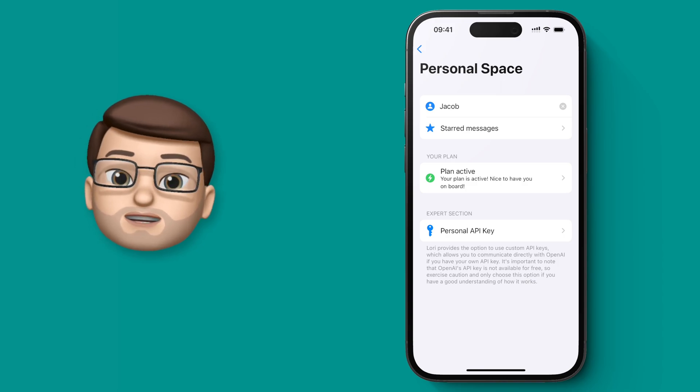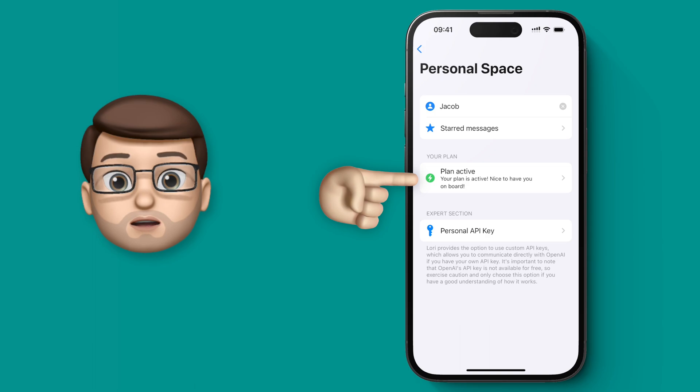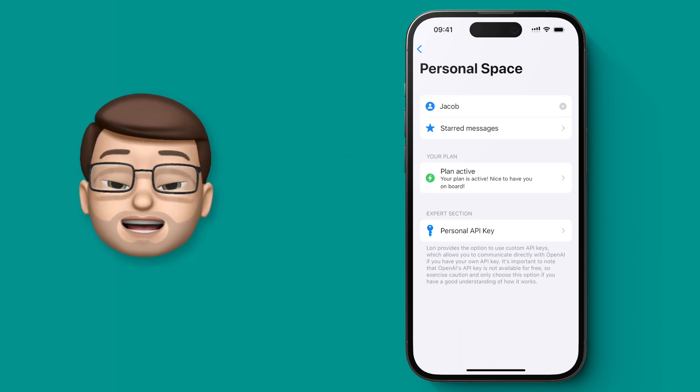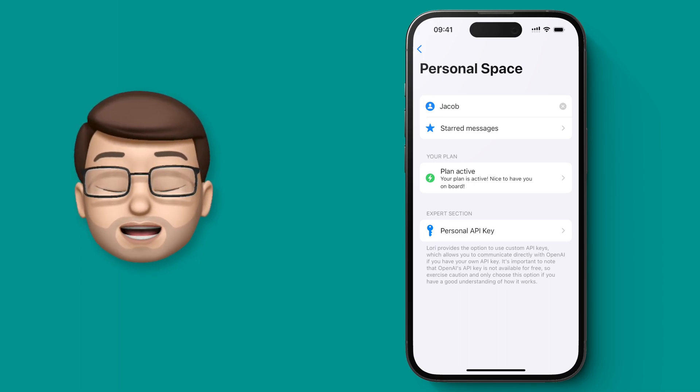But if you're not so techie, do not panic because LORI has got a built-in subscription where you don't need anything weird like an API key. You can choose monthly or yearly and it's a few pounds a month. That will give you unlimited access to ChatGPT all through LORI's app and through Siri.